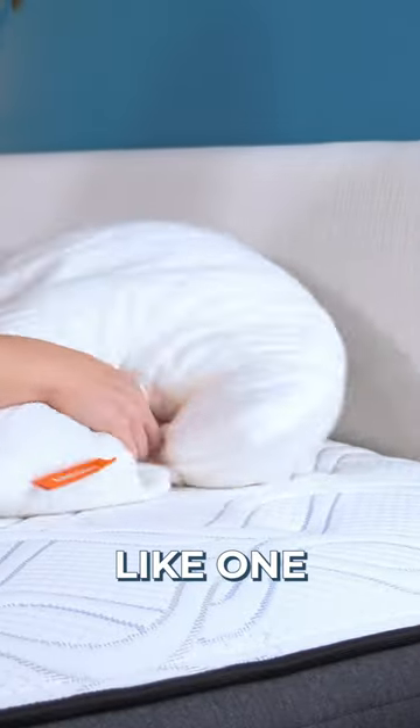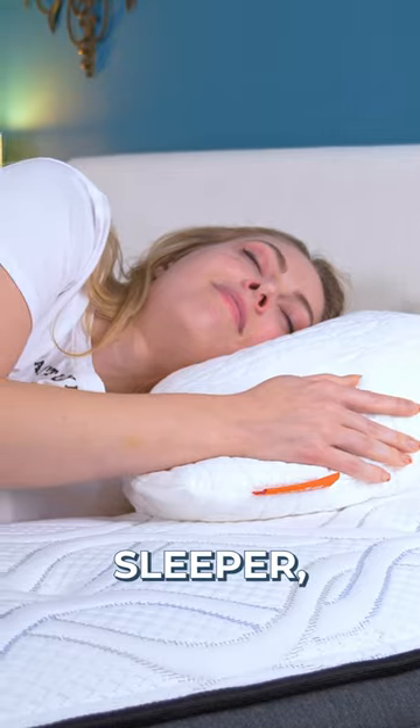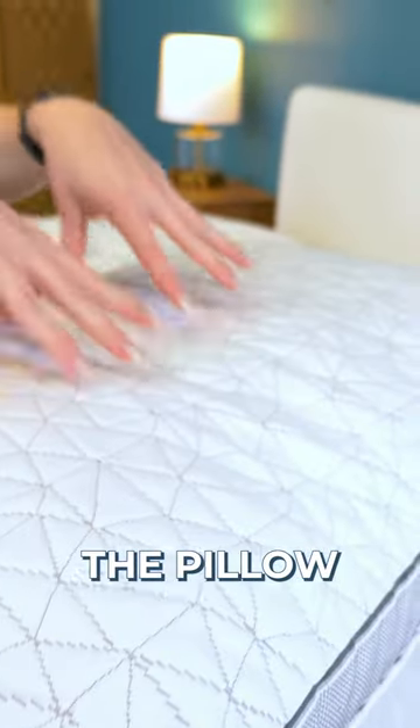Go for a softer pillow, like one made of down, memory foam, or softer fill if you're a lightweight or side sleeper. You need the extra cushion, otherwise the pillow may feel too rigid.